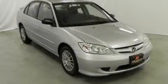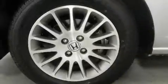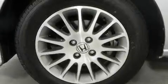This is a 2005 Honda Civic. It features a 1.7-liter four-cylinder engine and a five-speed manual transmission.